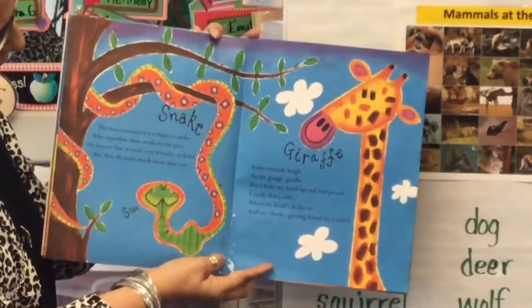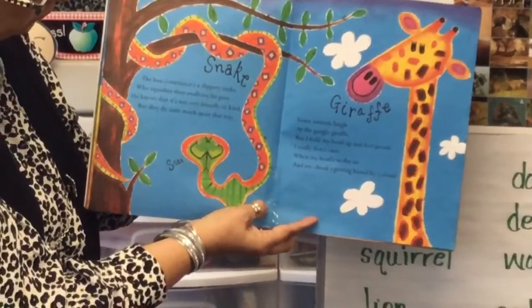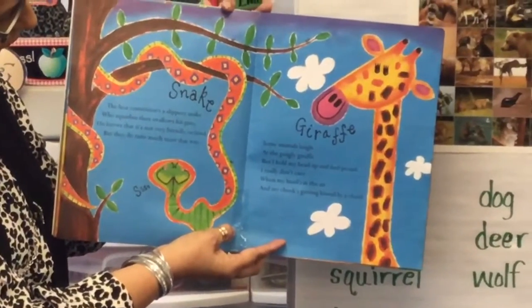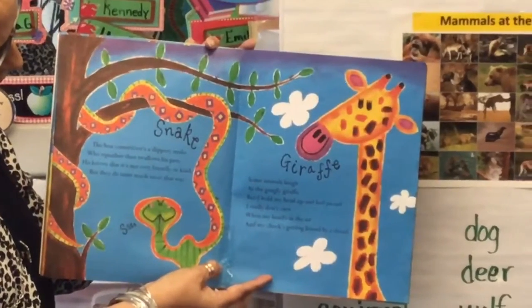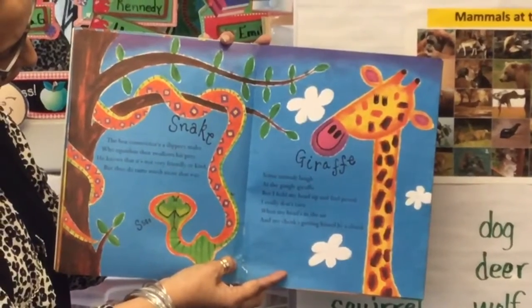Snake. The boa constrictor's a slippery snake who squashes and swallows his prey. He knows that it's not very friendly or kind, but they do taste much nicer that way.